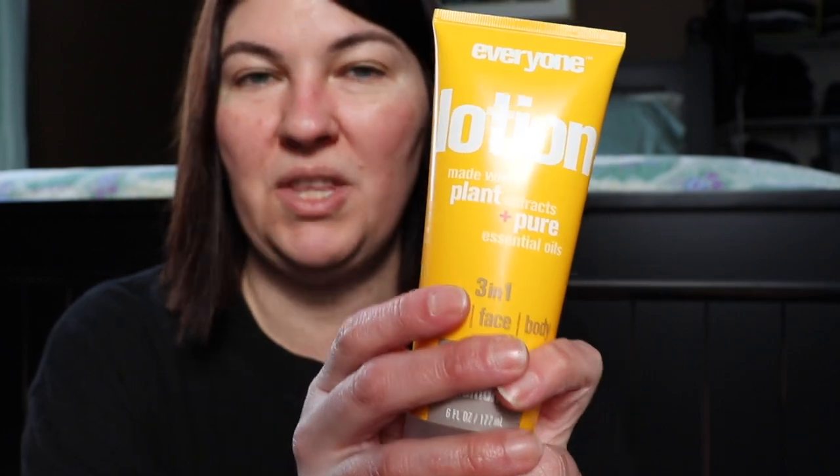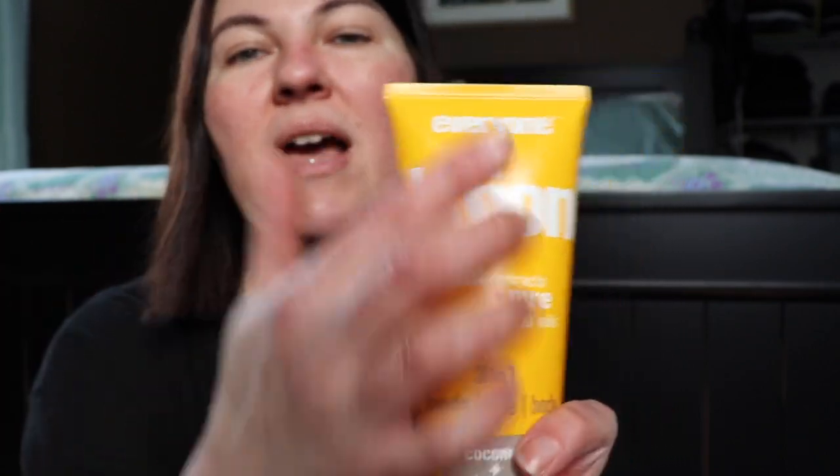Moving on to the Everyone lotion in coconut lemon — my favorite scent. I've picked up several in recent hauls, both unscented and coconut lemon. My husband loves this for his hair — he has incredibly thick hair. This is a great lightweight moisturizer. As for Everyman Jack, not all their products are gluten-free, so always read the ingredients. I'll link more information above.